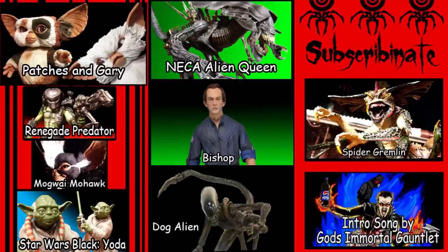You see those other pictures there? Click on one of them to see another video, or you can subscribe.